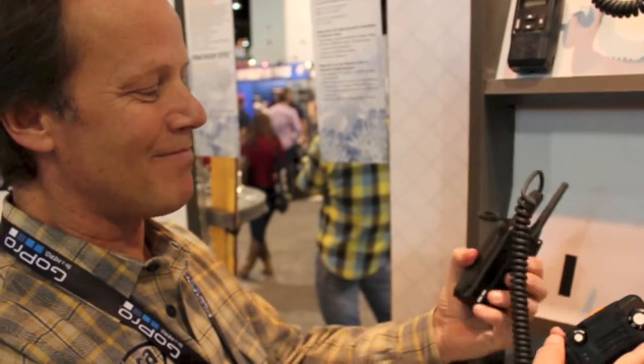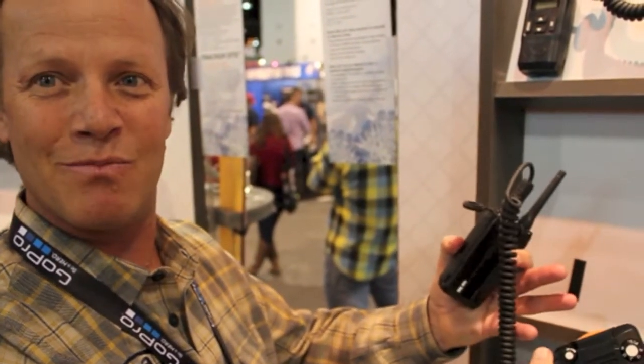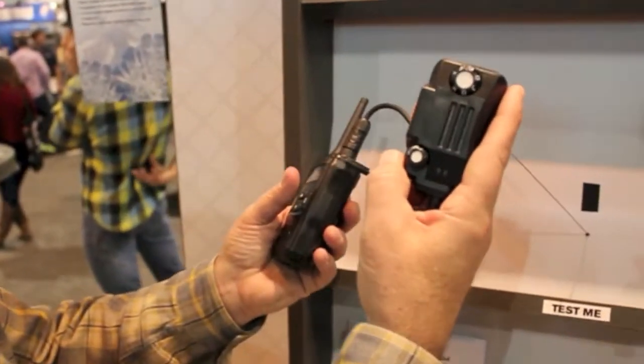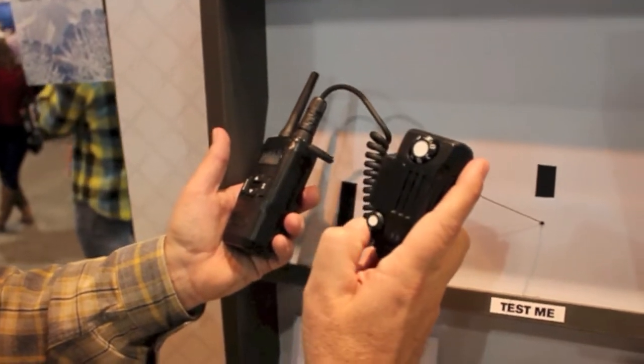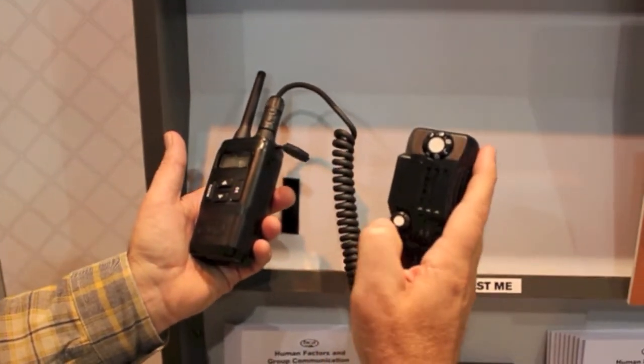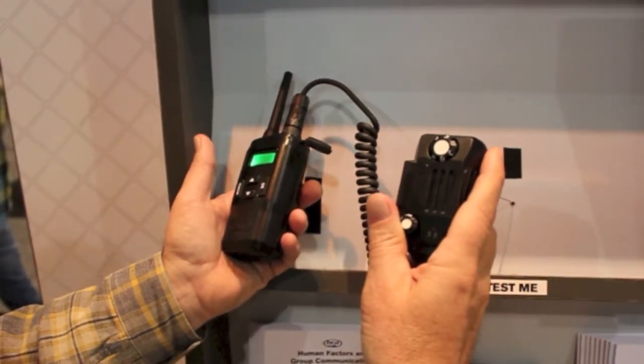It also has a really large power supply, because you need your power to last so it's ready when you need it. All the user interface is on what we call the smart mic. So here's your on/off and volume control — you turn it on, turn the volume up, turn it off, and you can manage chatter, that sort of thing.